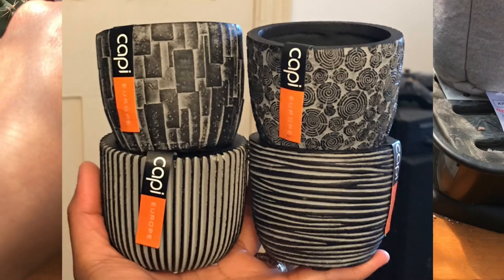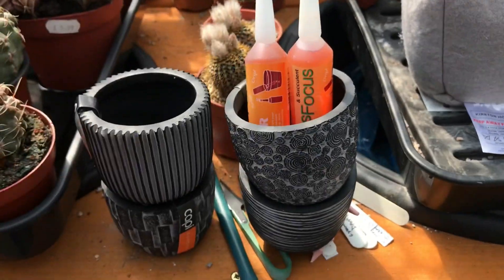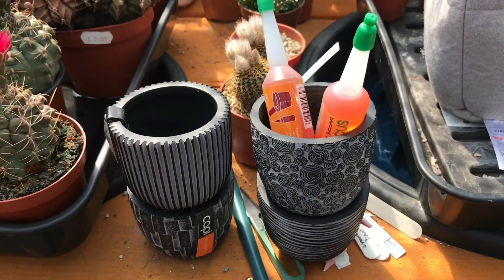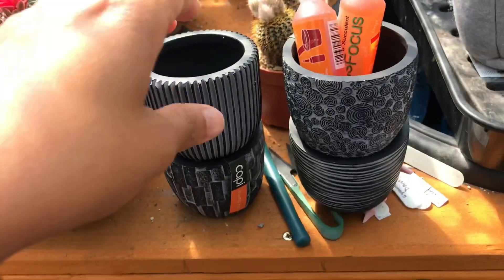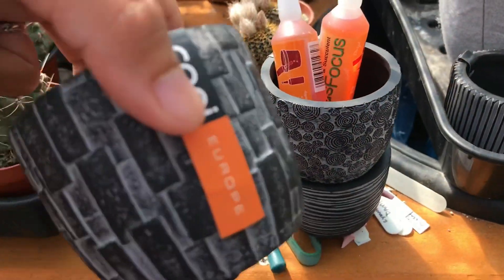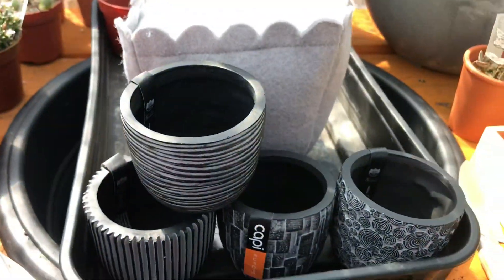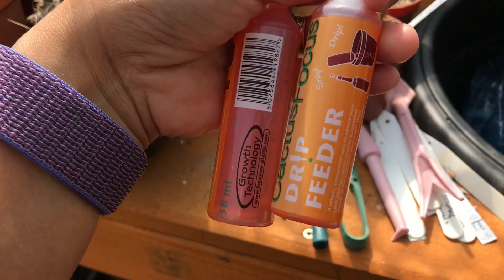We went to Y Veil and I chose these little pots. I think I'm going to put my Teprocactus geometricus in them. I was about to pay but my husband was in the queue, so he paid for it. He asked me, 'Do you know how much that cost?' Each pot was £3.49. He paid for all four — look at those, so lovely! I'm going to transfer my Teprocactus into them, I think they'll look really nice.